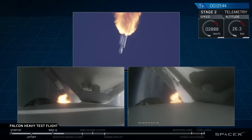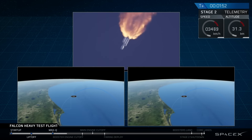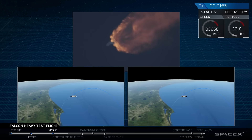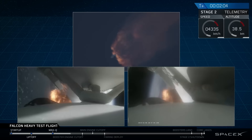GNC trajectory looks good on the Falcon Heavy. Reports show that the M1D engine performance is nominal.